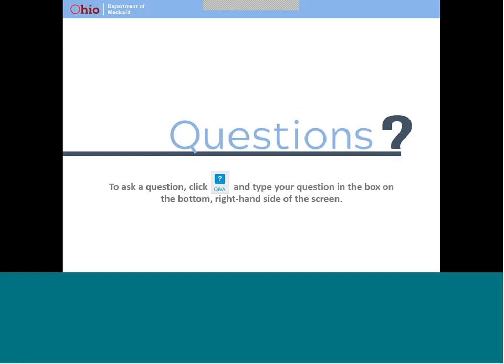I know we went through a lot of information very quickly. Many of you have submitted questions. We will answer as many as we can in the time allotted. If you have a question and haven't submitted it, please do so now. If you are listening on the phone and aren't able to type your question, you can send it to the EVV mailbox at any time. The email address is on the ODM EVV webpage. And of course, you can always call the consumer hotline with questions related to Medicaid.